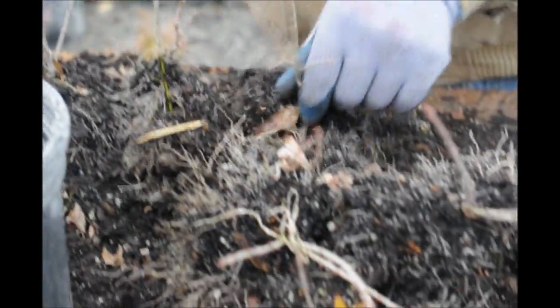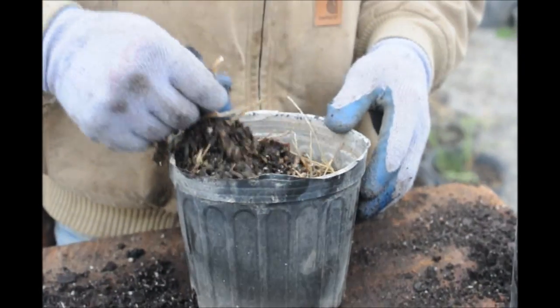Next thing we're going to do is we're going to pull out each one individually and pull them apart. Alright, now we're good to go — we're going to grab some of this old stuff and pick out the weeds.